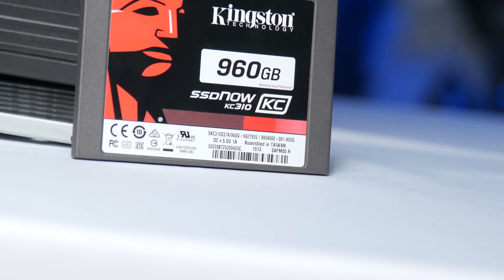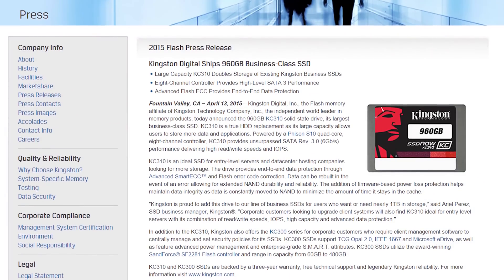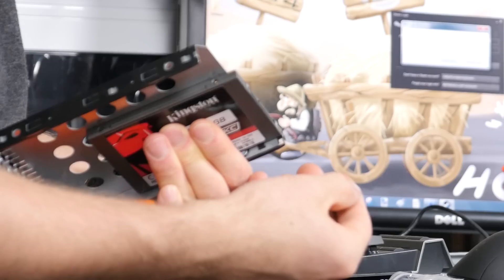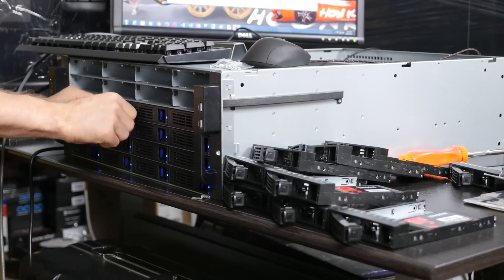Kingston KC310 series business-grade SSDs feature firmware-based power loss protection, massive capacities, and performance to spare. In fact, we're using them for our new production server. Click right here to learn more about them.